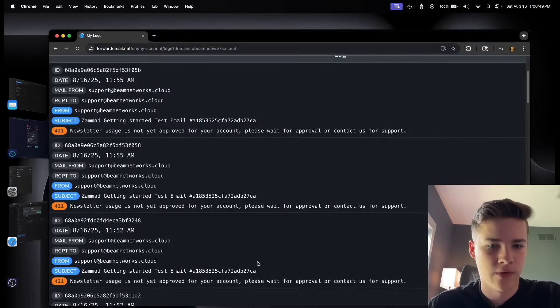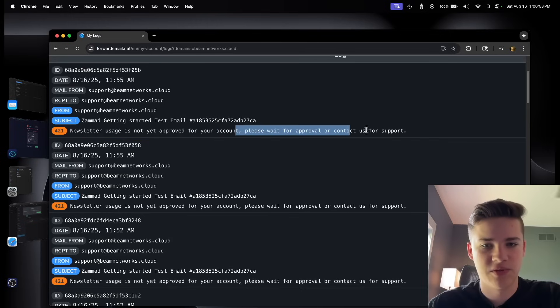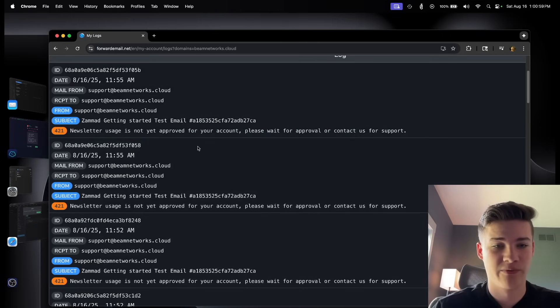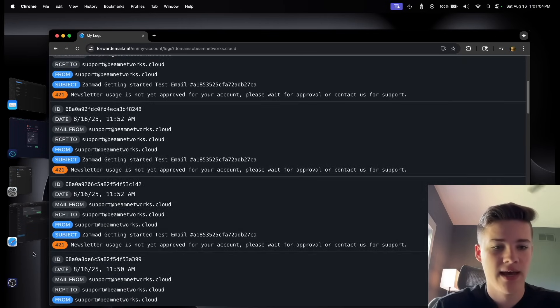Forward Email was flagging my emails as a newsletter for some reason. I'm obviously not sending newsletters and I don't know why additional verification is needed for that. You can see in the logs: 'newsletter usage is not yet approved for your account — please wait for approval or contact us for support.' I never requested newsletter approval and I have no idea what it even is. I assume it's something to allow marketing or promotional emails on your account.